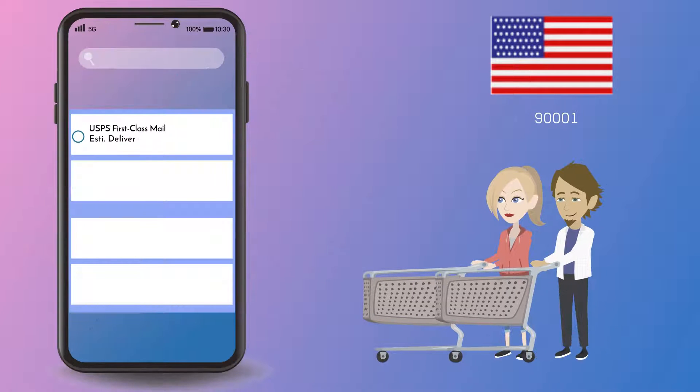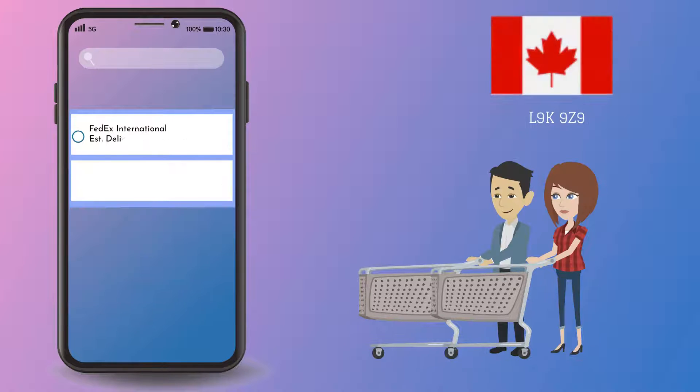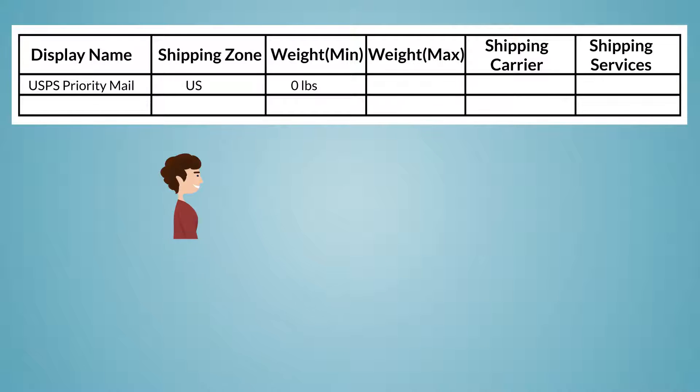Such as USPS First Class Mail and UPS Ground for affordable domestic shipping, and UPS Next Day Air and USPS Priority Mail for expedited deliveries, and FedEx or DHL for shipping overseas.